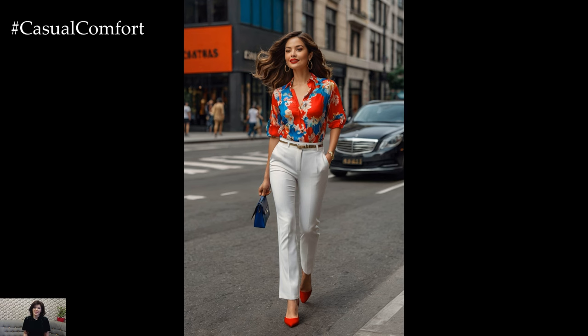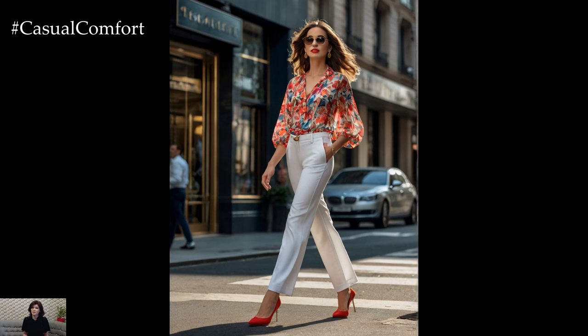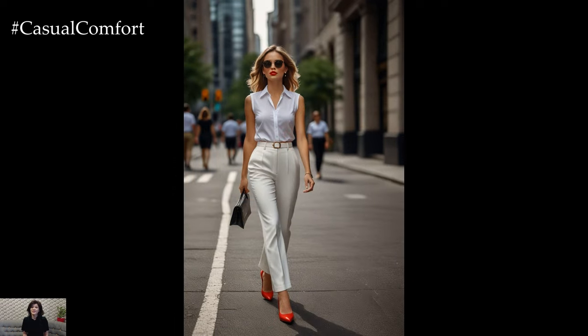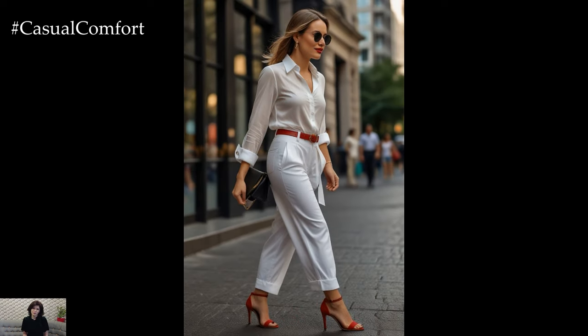Layering is key to creating versatile business outfits. Start with a white button-down shirt as a base layer and add a red cardigan or blazer for a pop of color. Alternatively, layer a red blouse under a white blazer for a modern twist on the traditional suit. Experiment with different combinations to find what suits your style best.